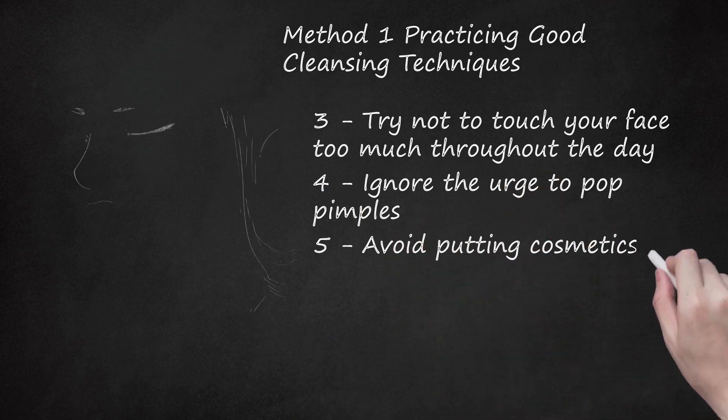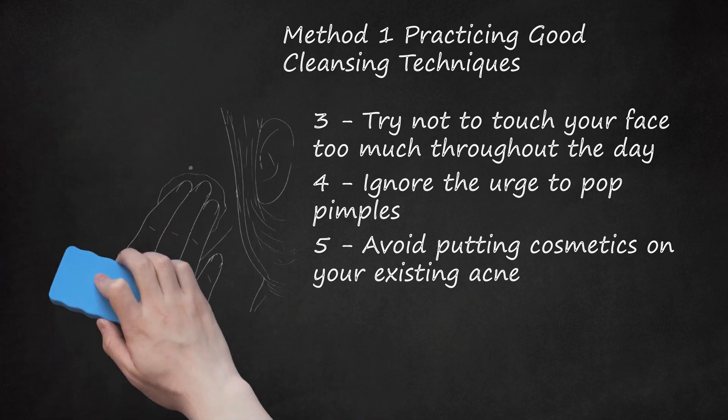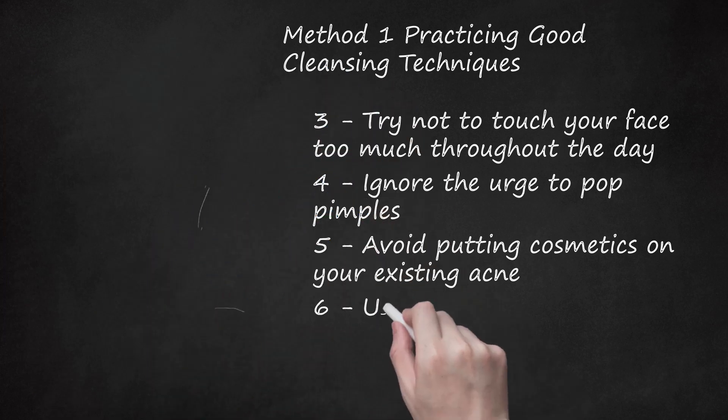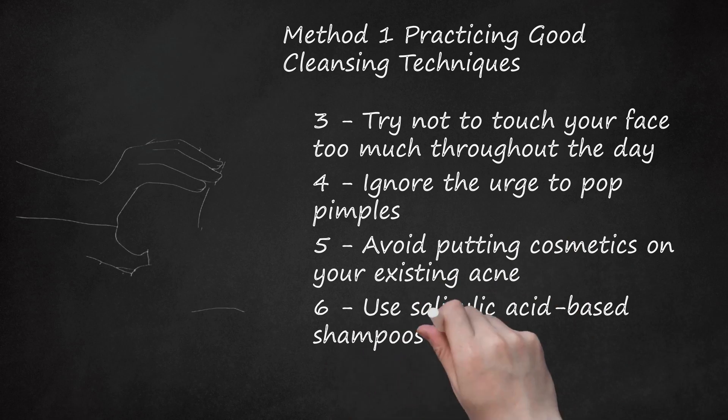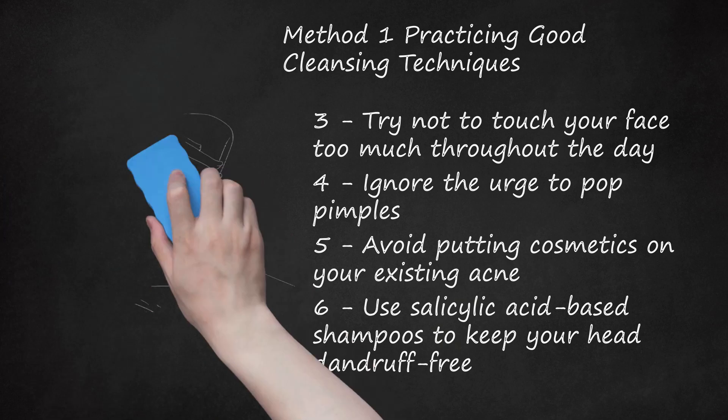Avoid putting cosmetics on your existing acne. Many cosmetics contain oils that can actually make your acne worse. If you would prefer to use cosmetics, buy ones that say they are oil-free. Use salicylic acid-based shampoos to keep your head dandruff-free. Salicylic acid is an exfoliating substance that helps to control dandruff and get rid of dead skin cells. When dead skin cells are removed, they cannot clog your pores and cause a pimple. Exfoliating agents like salicylic acid also help keep your pores open by helping your body shed mature, superficial skin cells that can cause acne.